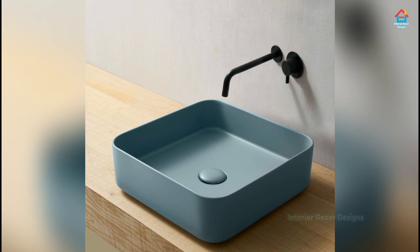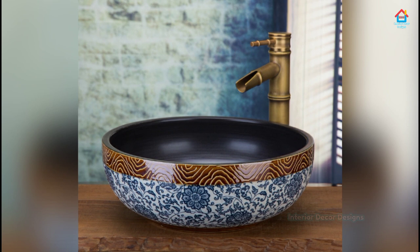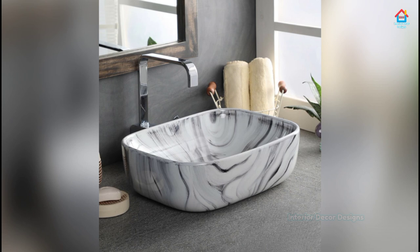Simply just installing a bathroom sink isn't done. You should look at the types of bathroom sinks available in the market with different materials and costs. Explore the world of bathroom sinks and then install the one which fits best to your requirements.